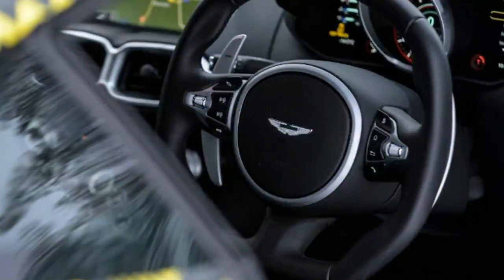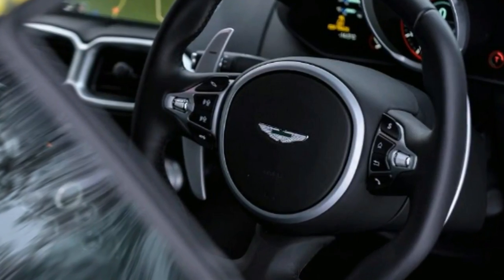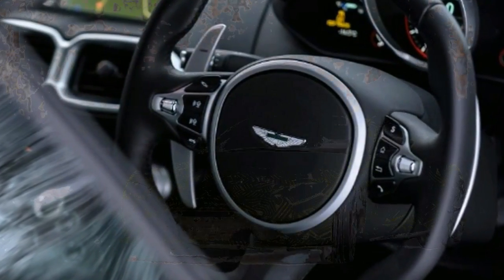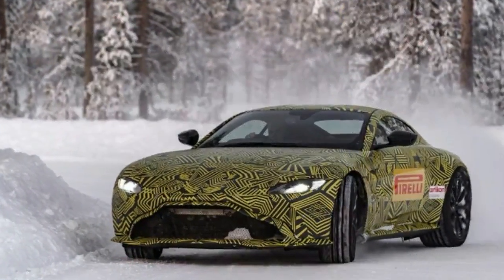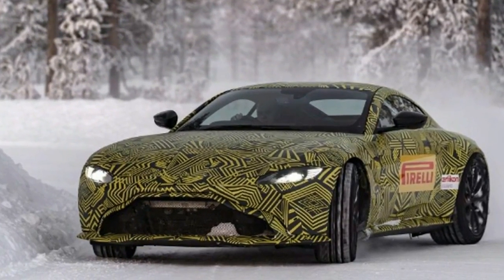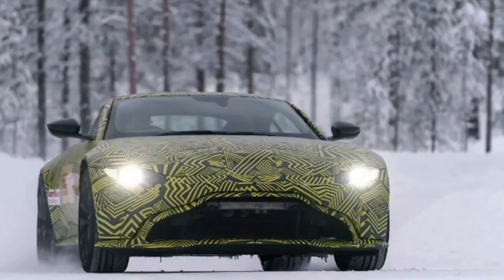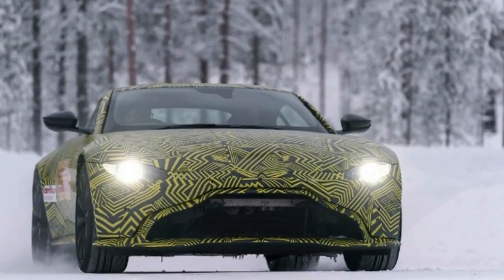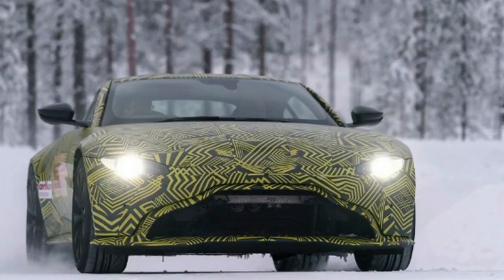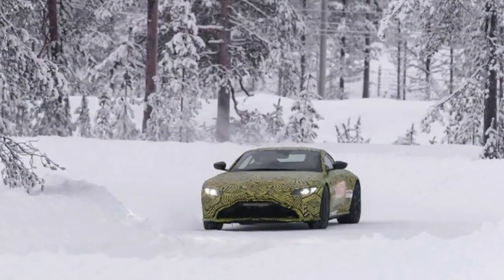New Aston Martin Vantage Prototype Review. The new 503 BHP Aston Martin Vantage is a real star. The Aston Martin DB11 brought the British marque's GT cars bang up to date, but arguably this new Vantage is even more important. In the sports car class that the Porsche 911 has had sewn up for so long, the new Vantage could blow the market wide open, and we've already had a chance to sample its firepower.